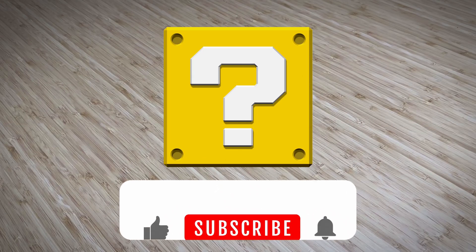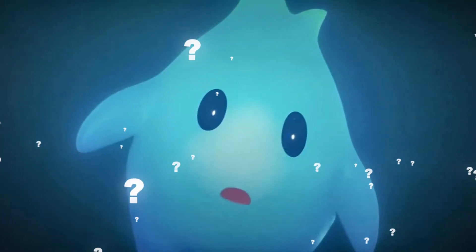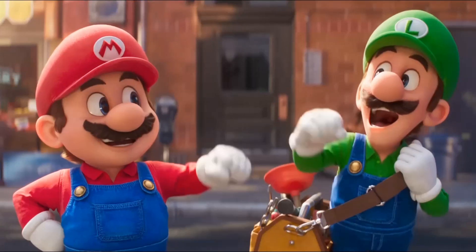To activate the question block and see what's inside, all you have to do is bump that like button. Or if you're not interested, that's OK too — you're perfectly free to live out the remainder of your days without ever unlocking the hidden secrets of this mysterious treasure trove of Mario memorabilia. All set? Let's-a-go!